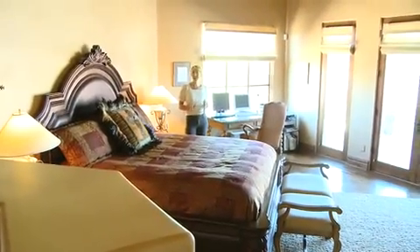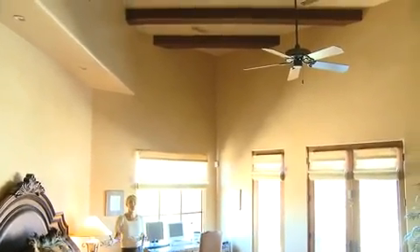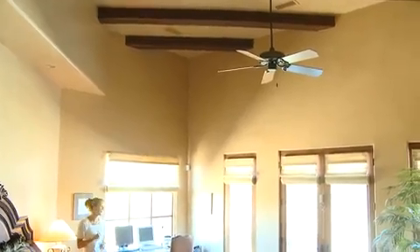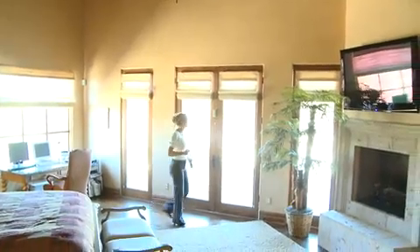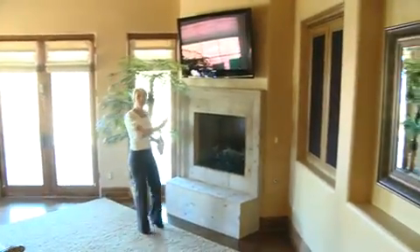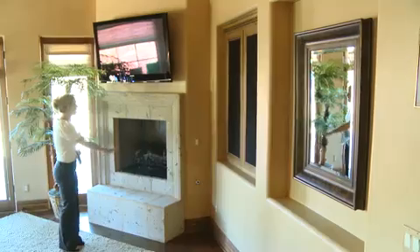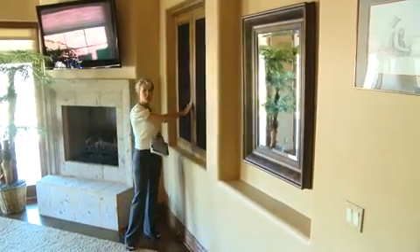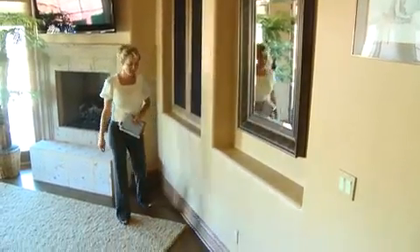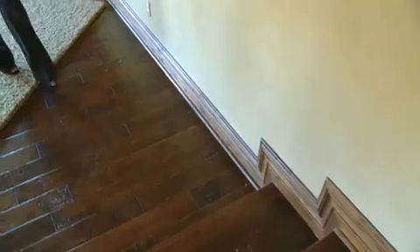I'm standing in this fabulous master suite. Take a look at the ceiling heights — they really create so much space in every single room throughout this home. Over this way is separate access to the backyard resort area. I love the way almost every room has access to the pool and has majestic mountain views. Just behind me is a very warm and inviting Canterra fireplace. Plenty of storage throughout this entire home, along with double alder crown molding, which really pulls together the theme.